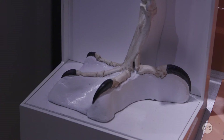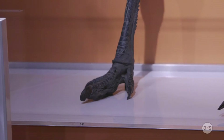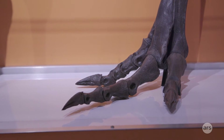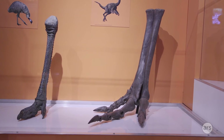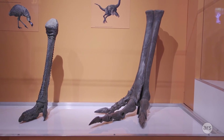The closer dinosaur relatives of birds have three fingers and stand on two legs. Early theropods had more fingers, but living birds only have three, and advanced theropods like dromaeosaurs, troodons, and oviraptors also have three. As you go more primitively, extra digits are added.